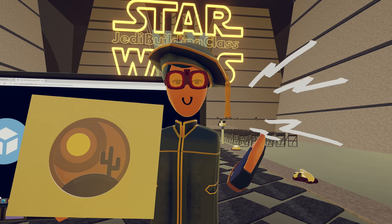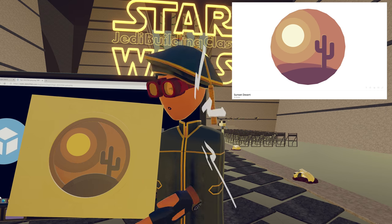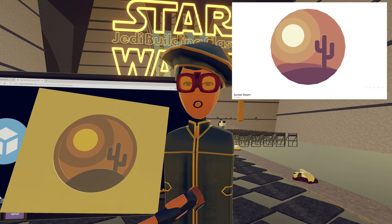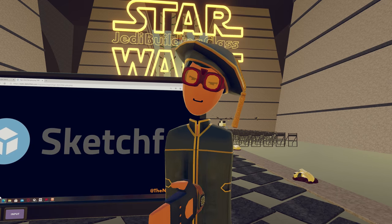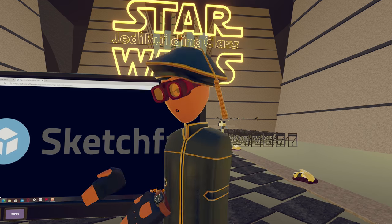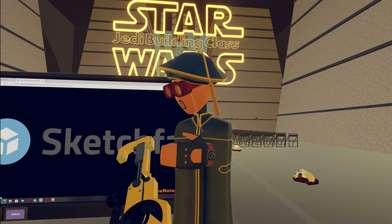On Sketchfab, you can get 2D drawings and 3D objects. For example, I took a 2D reference and made something from it — I thought it was pretty cool, so I decided to make it in Rec Room. You can do the exact same by using 3D objects from Sketchfab to make 2D or 3D things.